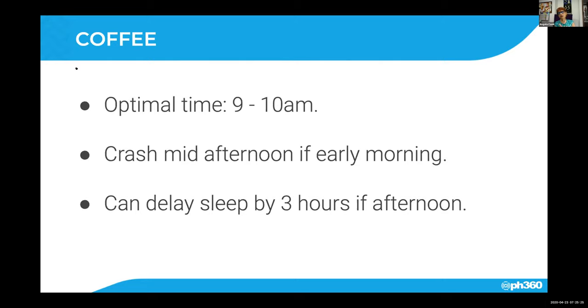So are you talking coffee specifically, or caffeine? Because I don't drink coffee, but my profile tells me to drink all the chai tea — which is black tea — and all the green tea that I want, and they are heavy caffeine.